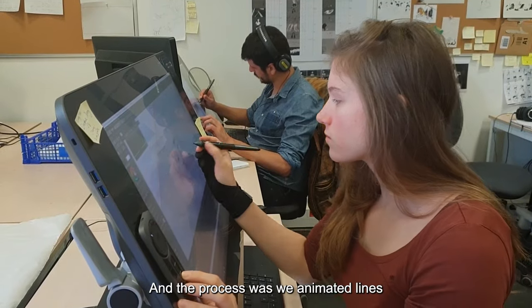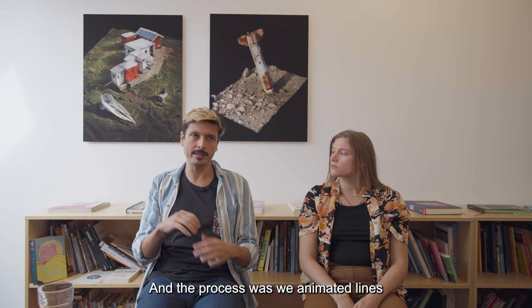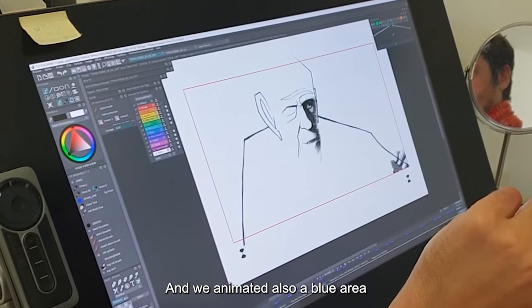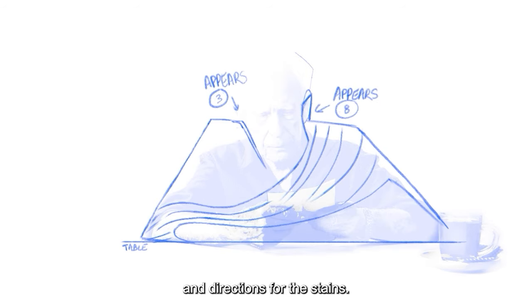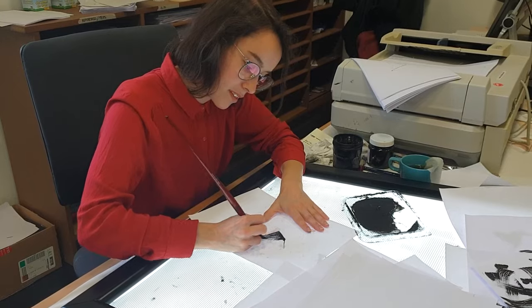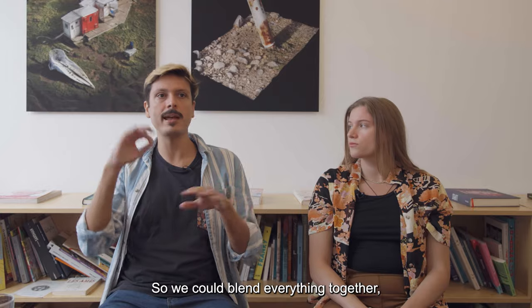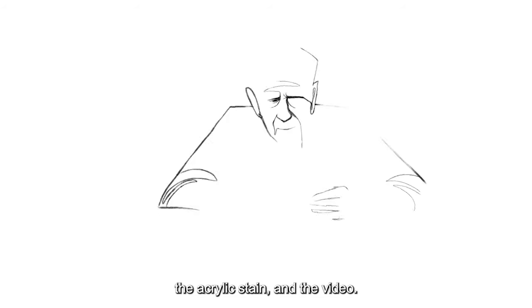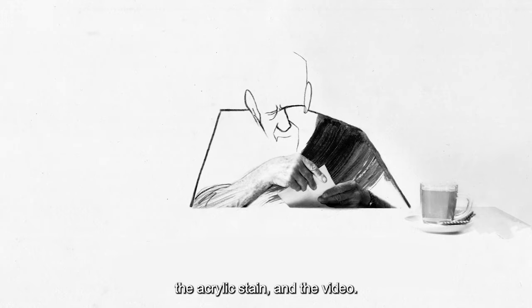The process was, we animated lines with some parts of video. And we animated also a blue area and directions for the stains, so we could blend everything together — our lines that were animated, the acrylic stain, and the video.